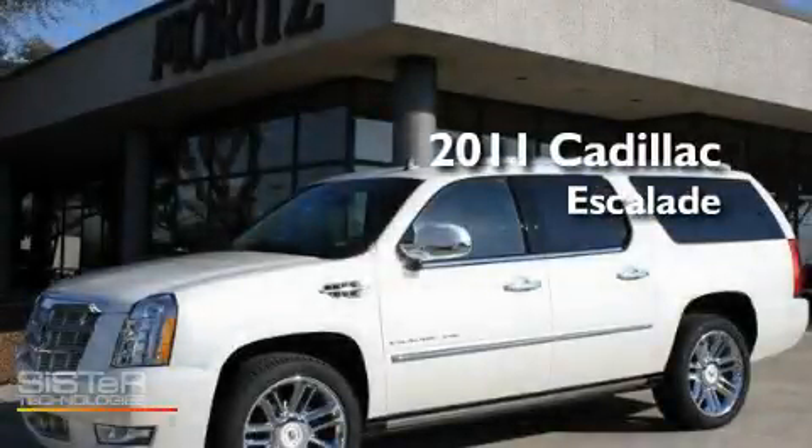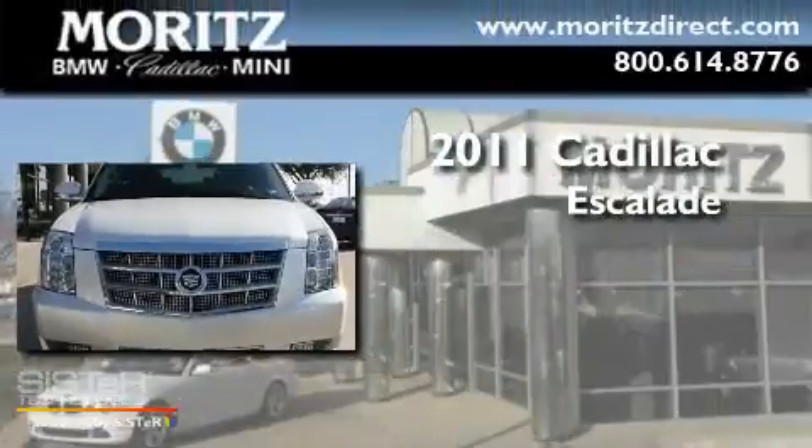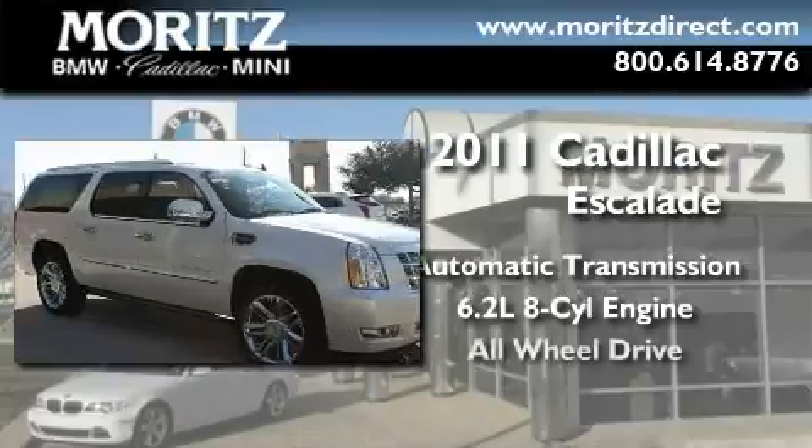This is a brand new 2011 Cadillac Escalade. This SUV has an automatic transmission, a 6.2 liter V8, and all-wheel drive.